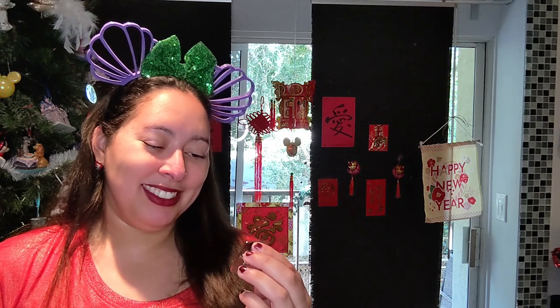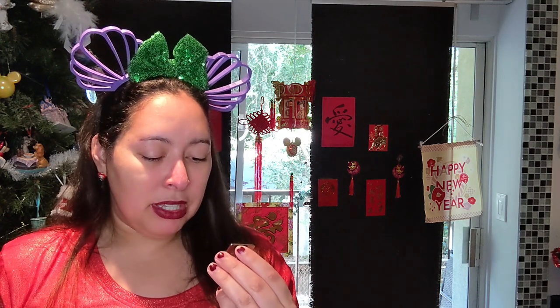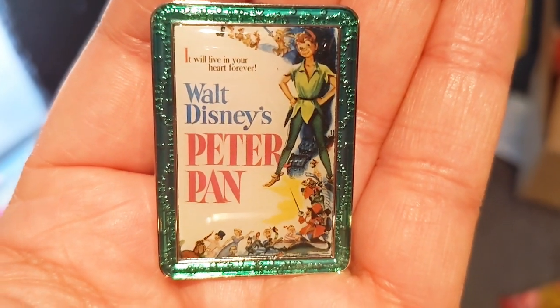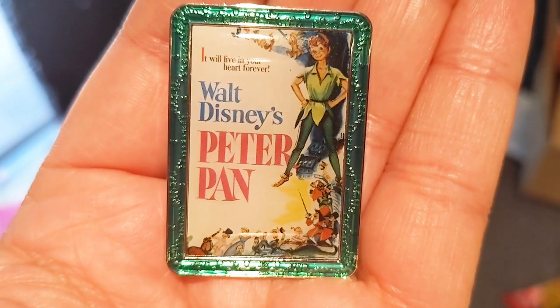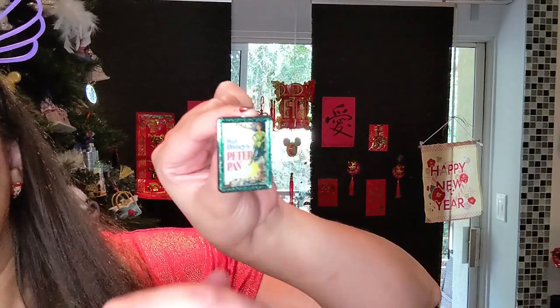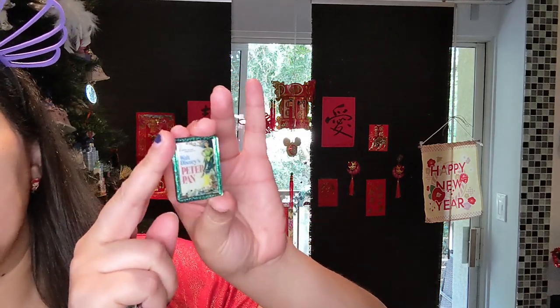My second pull is the one I was least excited for — it says 'Walt Disney's Peter Pan, it will live in your heart forever.' You've got Peter Pan, Hook and the band of pirates at the bottom, the Lost Boys and Tiger Lily in a boat, Wendy and her brothers, and even Nana. Very cute and adorable, but I'm not the biggest Peter Pan collector, so this will definitely be a trader. More excited that I got the Sword in the Stone one that just made my day.